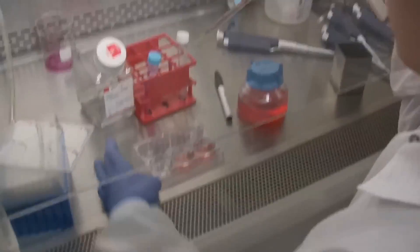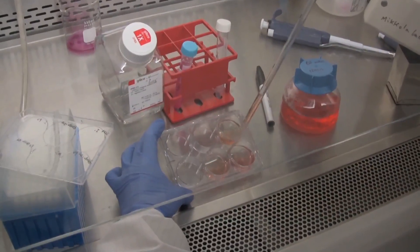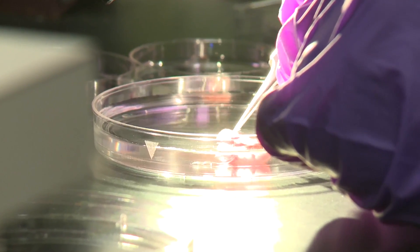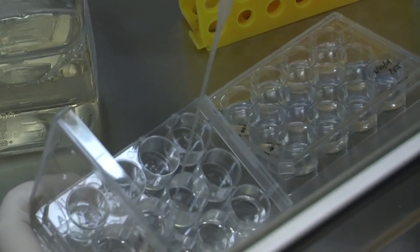The tissue culture hood is a machine where we do a lot of tissue culture to make sure the cultures are sterile without any bacterial contamination, so that they can be used for transplantations, models, and other injection contexts.